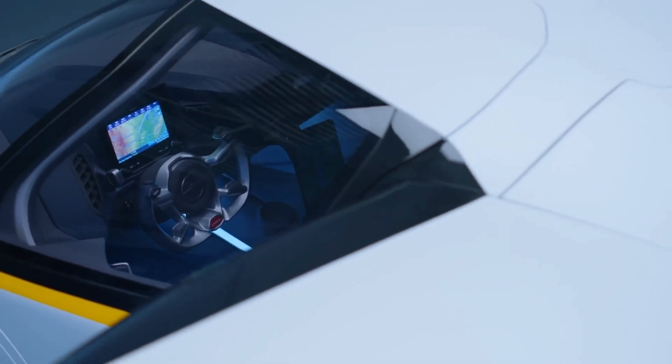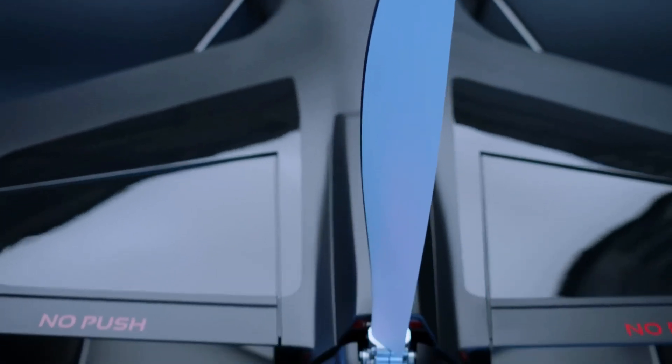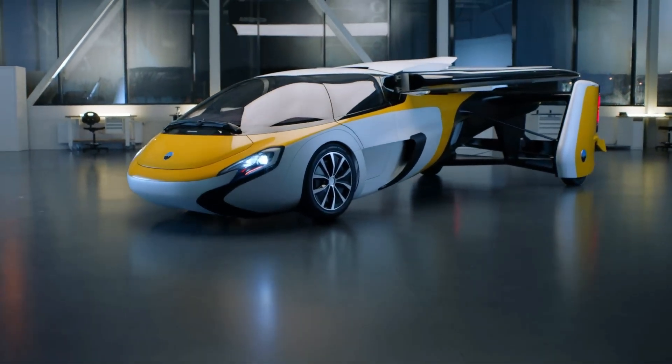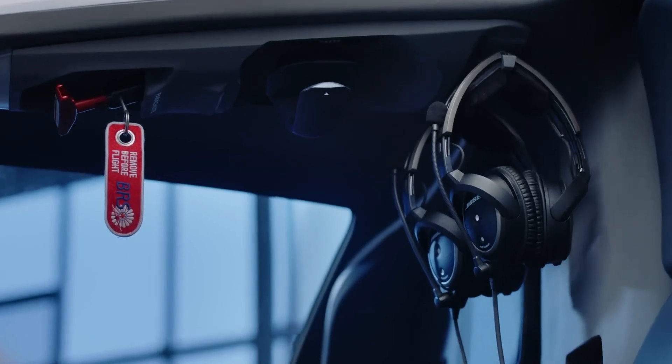Safety is prioritized with a ballistic recovery parachute system and a durable carbon fiber body. The vehicle can fully shift between driving and flight modes in under three minutes, providing unparalleled convenience and versatility.